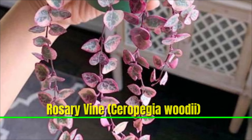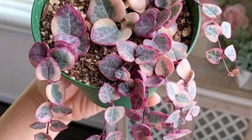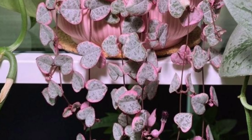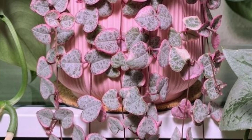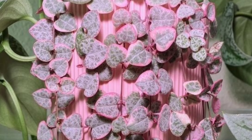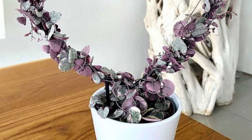The Rosary Vine, also known as String of Hearts, is a beautiful trailing plant that's perfect for indoor spaces. It has delicate heart-shaped leaves with a unique marble pattern, often tinged with purple. This plant thrives in bright, indirect light but can tolerate lower light levels, though growth may slow down. Allow the soil to dry out between waterings, as it is drought-tolerant and doesn't like to be over-watered.